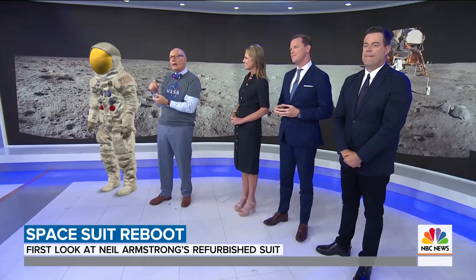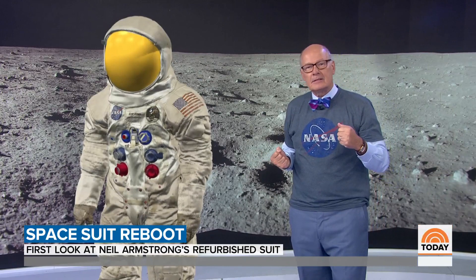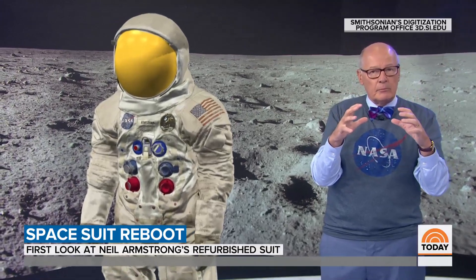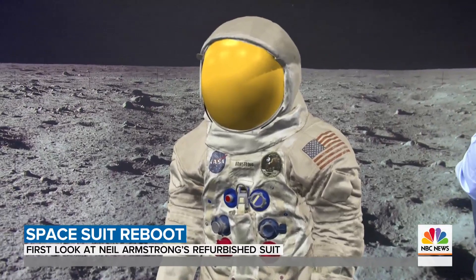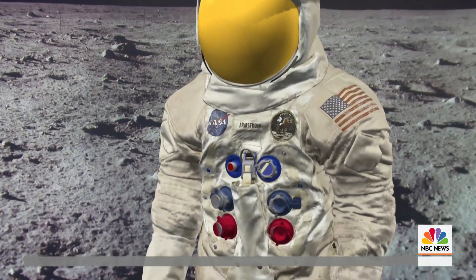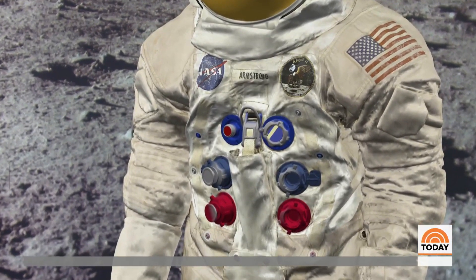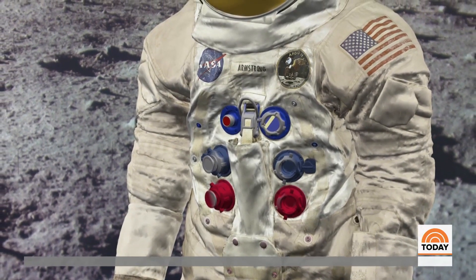The real suit goes on display today at the Air and Space Museum. And right here in Studio 1A, they also have Neil Armstrong's suit in 3D. During the conservation process, curators took 3D scans of Armstrong's suit, posted them on their website, and provided the raw file so it could be recreated in the studio.